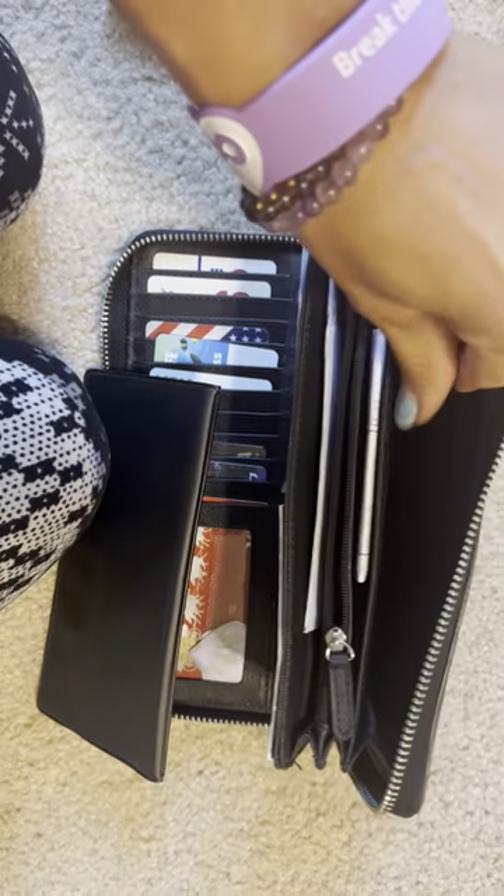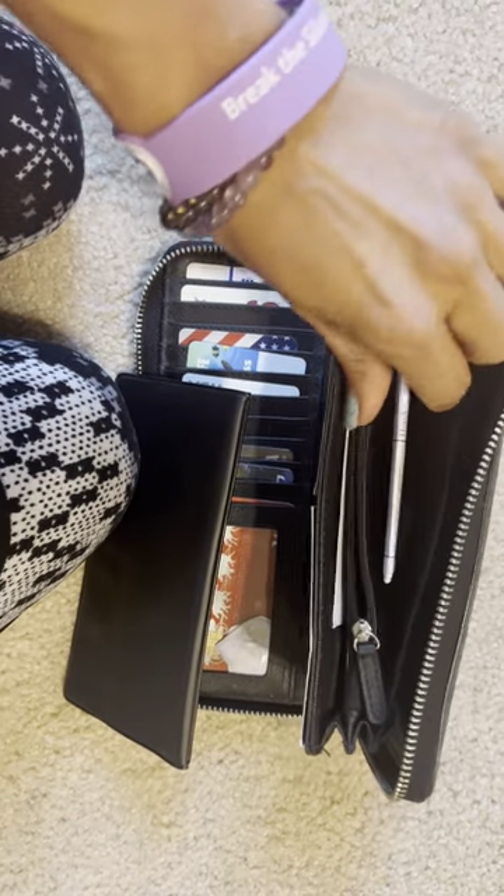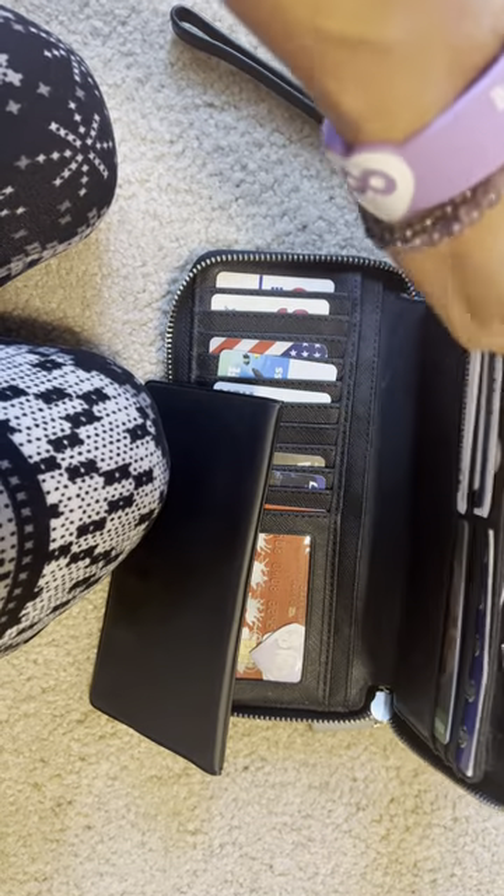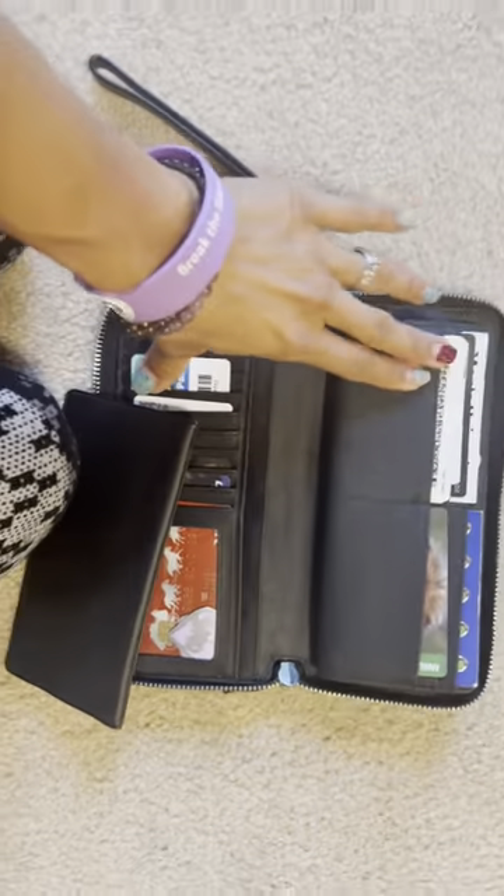You can see this is how much it expands. I've got like my kid's shop records in here. There's one zipper pocket so if you want to put your coins in there you can do that.